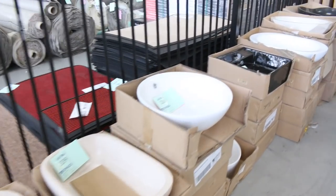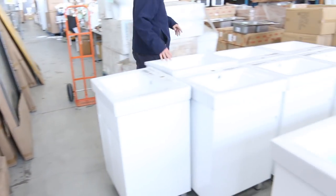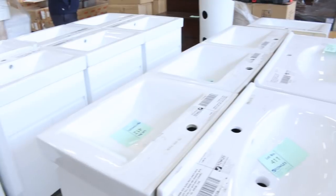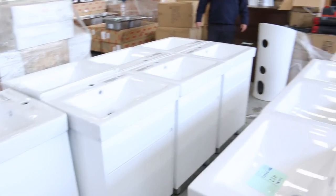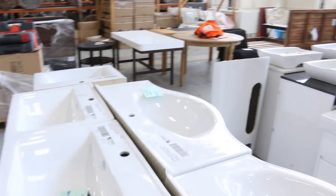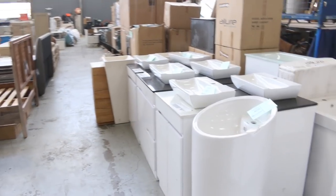Lots of basins — stone basins, ceramic basins, really good looking basins. We've got freestanding vanities with 600mm, 700mm, maybe 900mm — probably all sizes. There are just a couple of 1500s there as well, so if you need a freestanding vanity, we will have the right size for you. Absolutely no problems there.